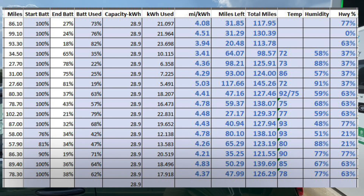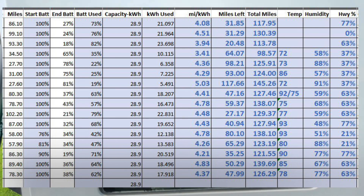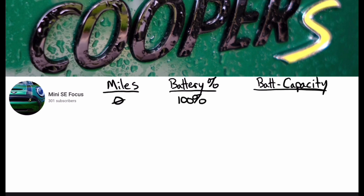I've tracked most of my longer trips in a spreadsheet to get an idea of the range capabilities along the most common routes I drive. You can pause this if you want to see the data. Here is how the data is calculated. We will track miles driven, battery percent left, and battery capacity in kilowatt hours. Let's assume we start with zero miles on the odometer, a fully charged battery, and a capacity of 28.9 kilowatt hours.